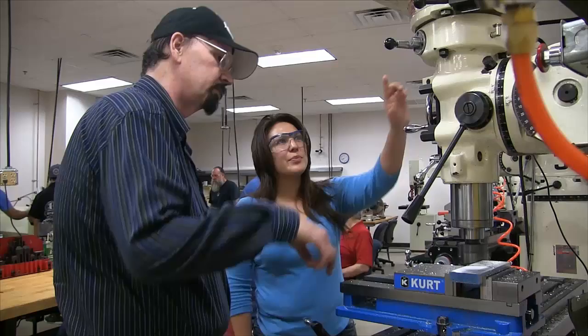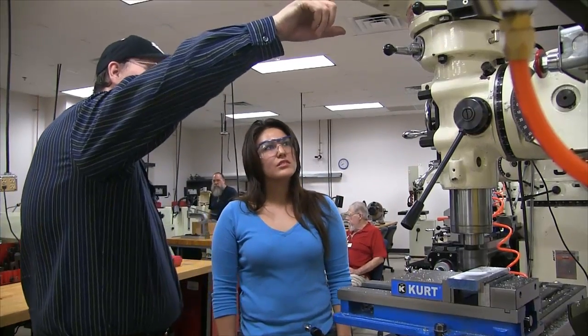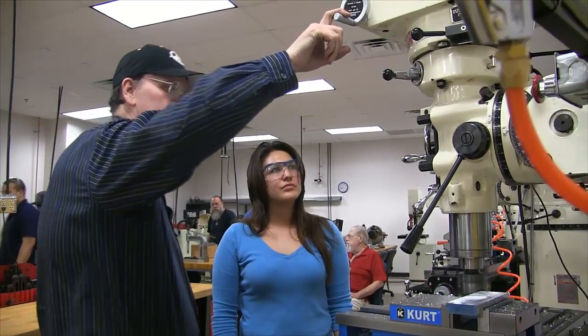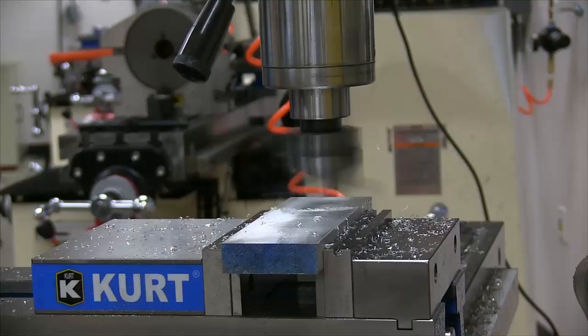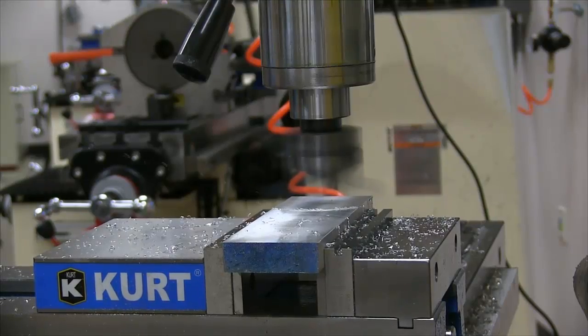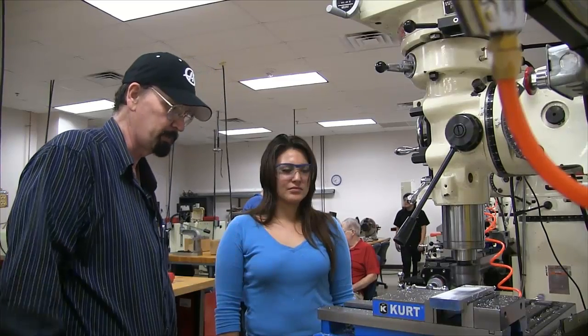Here we have faculty member Larry Higgins instructing a student on surfacing a part using the fly cutter method. Larry initially entered the field through computer-aided drafting and CNC programming, but simply fell head over heels for machining. So although he does some teaching in those areas, we are fortunate to have his passion in the machining labs.